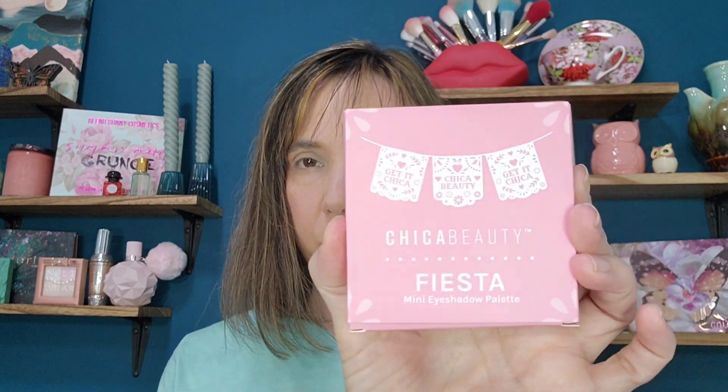I'll do the highlighter last. I'm not going to do a setting spray or setting powder because I didn't receive any in the bags — I'm just going to work with what we got. Next we'll do the eyeshadow. I did receive two different palettes: this one in April and this one in February. In April I received the Chica Beauty Fiesta Mini Eyeshadow Palette.